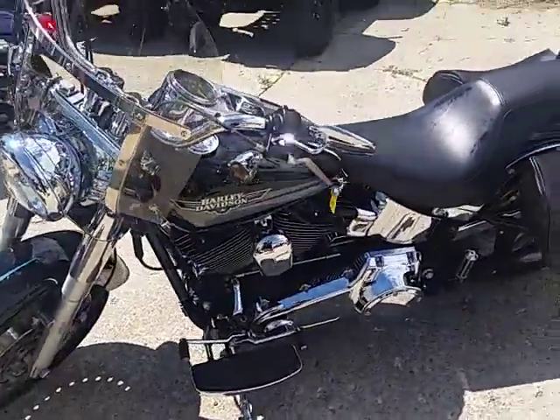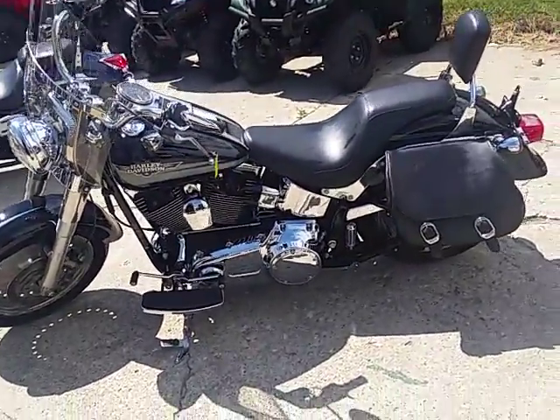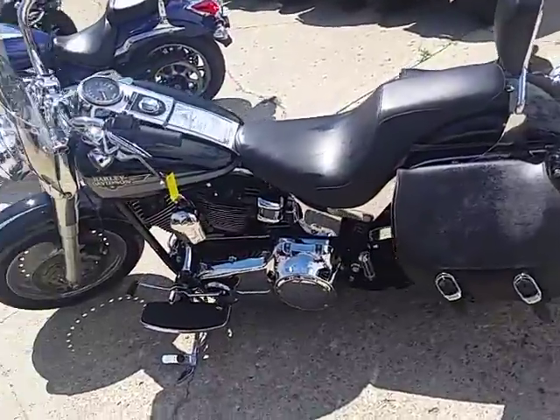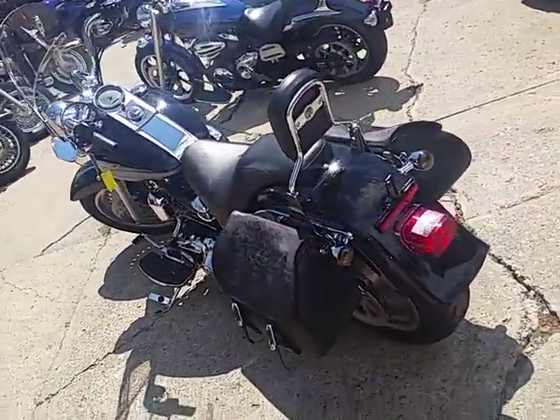I've got guaranteed financing on all of my Harley Davidsons. I've got leasing programs on my Harley Davidsons. Give us a call or visit the website — it's ApprovalPowersports.com. Get on there and check out the other 400 used bikes we've got in our showroom for sale.